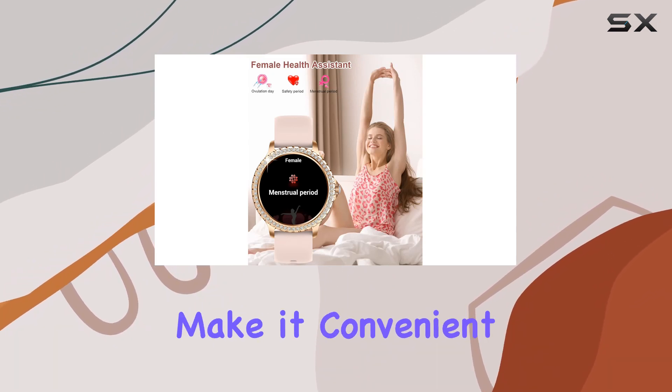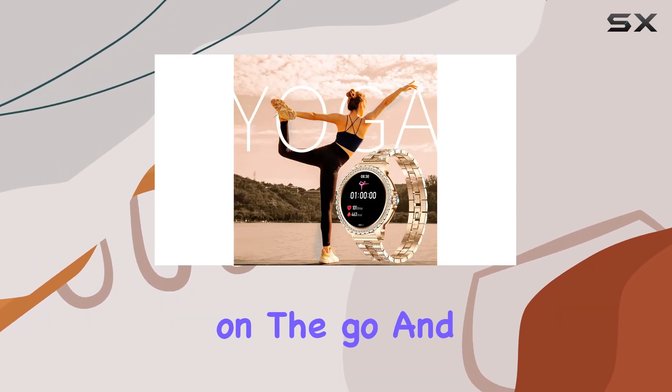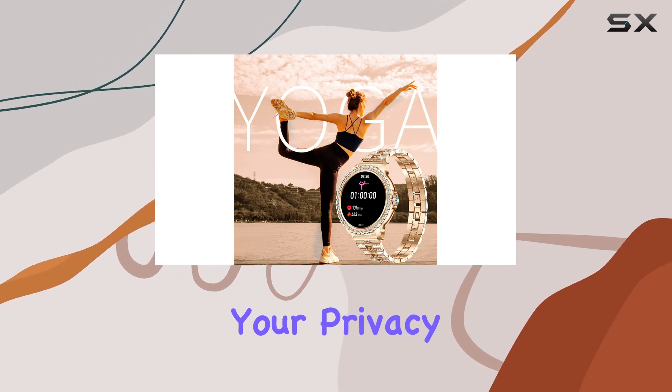The built-in microphone and speaker make it convenient to take calls on the go, and the added option to set a password lock ensures your privacy is protected.